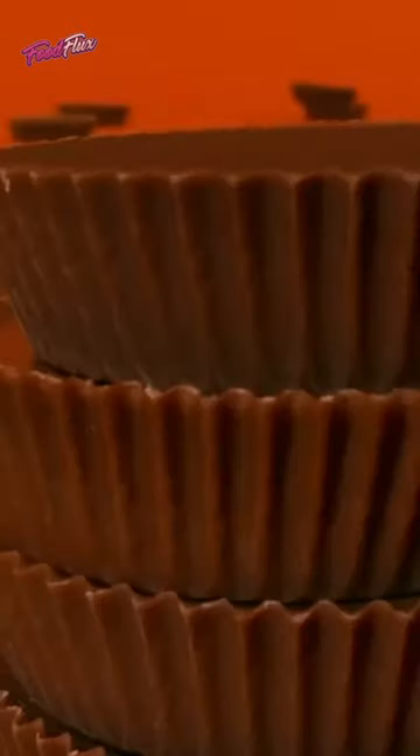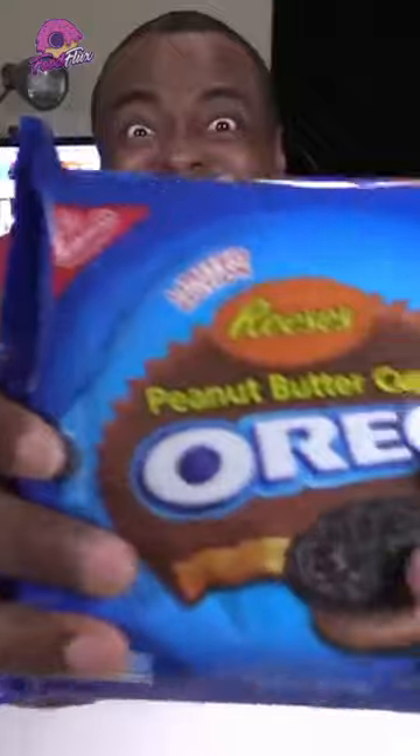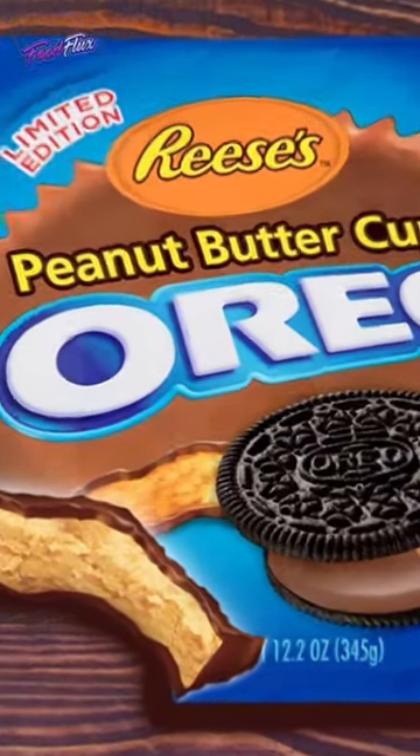Next up we have two of the biggest candy brands collaborating. Reese's Oreos were a limited edition collaboration between Reese's and Nabisco, featuring a peanut butter cream filling sandwiched between two chocolate wafers.